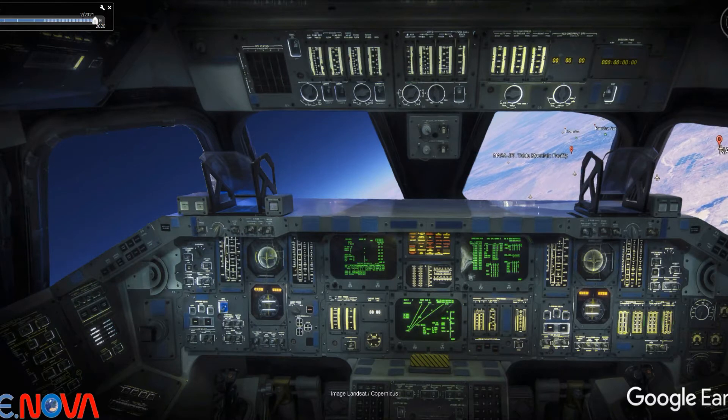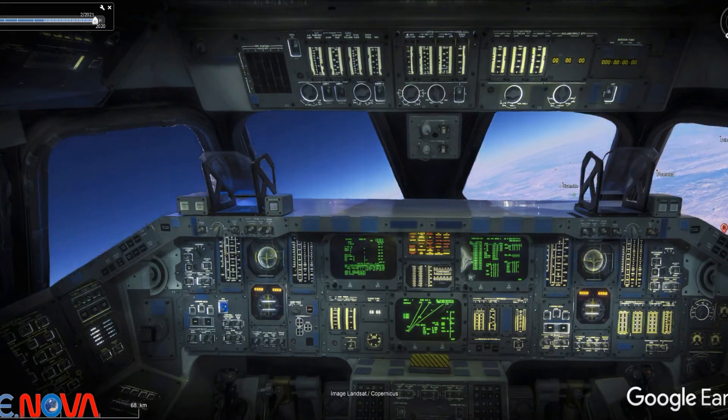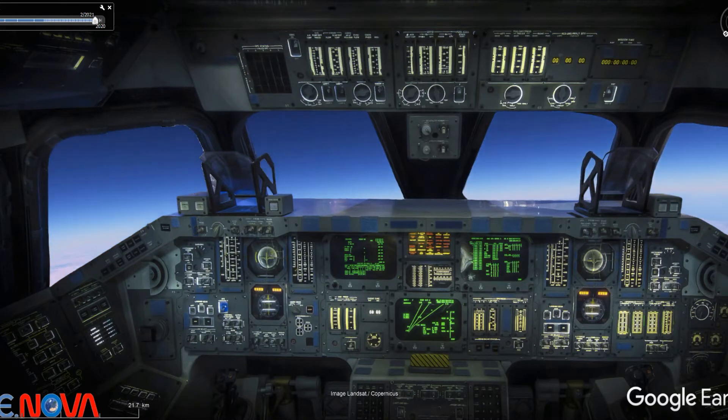Columbia, you're out of 130K now on the tracking, 6.4 Mach, looking good. I agree with those numbers. And Columbia, your nav state with TACAN is perfect. I agree with that.